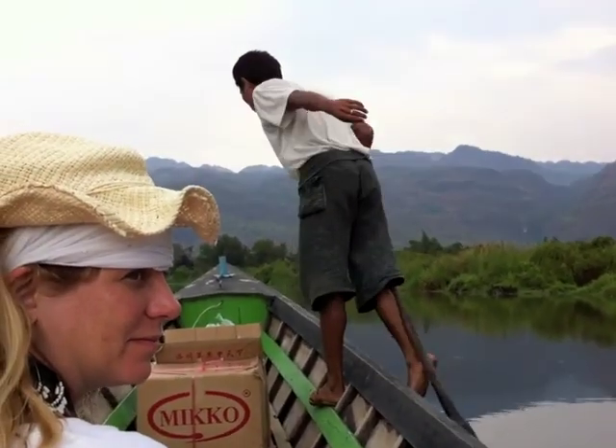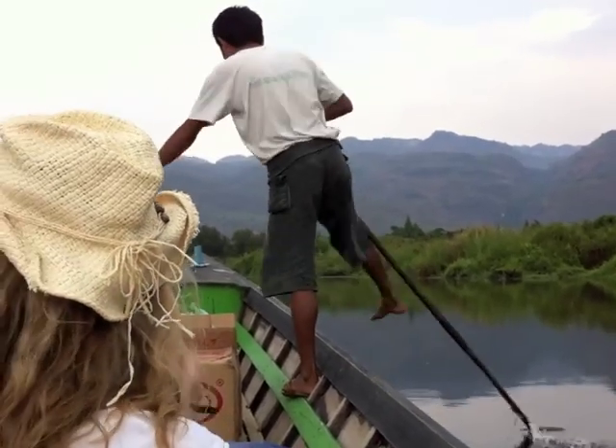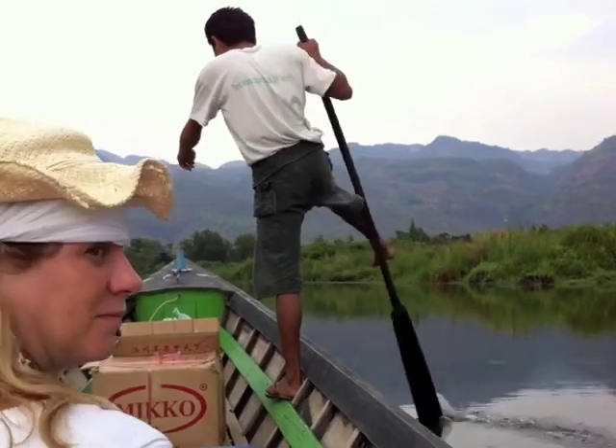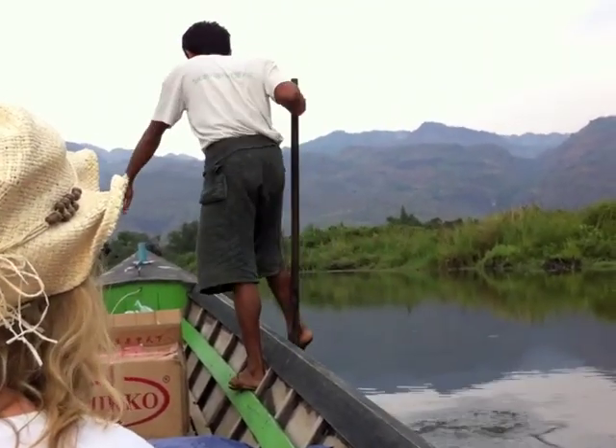He's now propelling the boat in this unique way which is characteristic of Inle Lake — a way of rowing on one side of the boat only, with your leg.